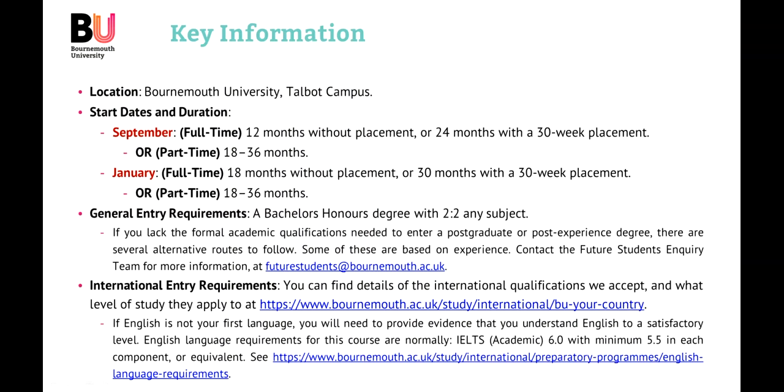If you were to start full-time in September, in semester one, you could progress through the course for twelve months without taking a placement, or twenty-four months with the optional thirty-week placement. If you started in January full-time, it would likely take eighteen months without a placement, or thirty months with a thirty-week placement. This difference is due to the summer holidays. For students wishing to study part-time, the course can be taken anywhere between eighteen to thirty-six months.